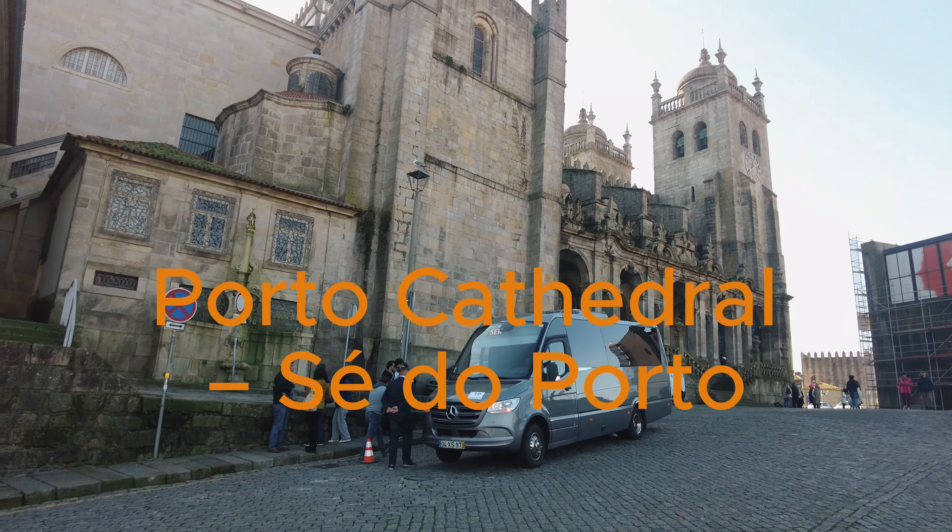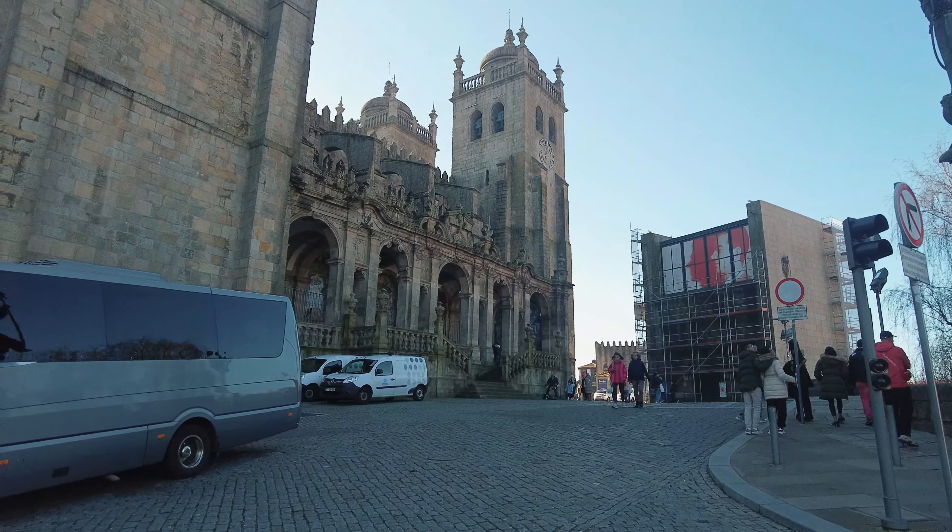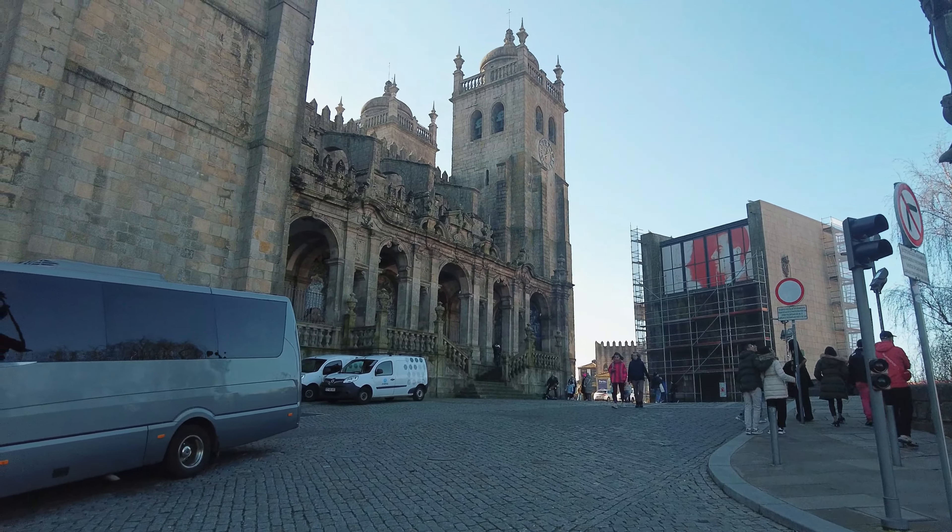Our next destination is one of Porto's most significant landmarks, the Sé Cathedral. This majestic structure, perched atop a hill in the historic center, offers a captivating blend of architectural styles and a rich history. The Sé Cathedral dates back to the 12th century, initially built as a Romanesque fortress church, reflecting its dual role as a place of worship and a defensive stronghold. Over the centuries, the cathedral underwent numerous renovations incorporating Gothic, Baroque, and neoclassical elements. The Gothic cloister was added in the 14th century, and the Baroque loggia and façade date from the 18th century.